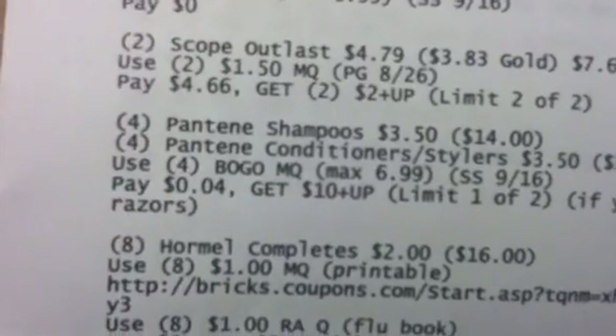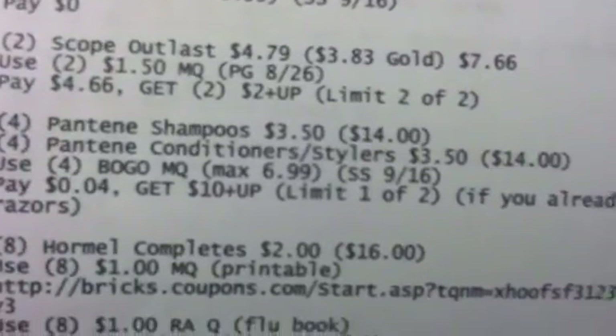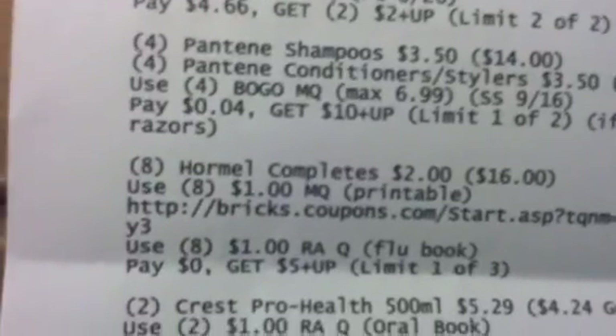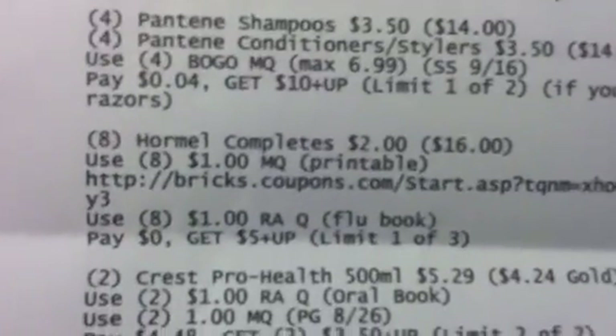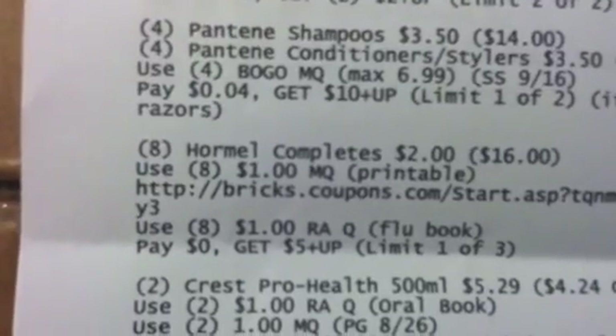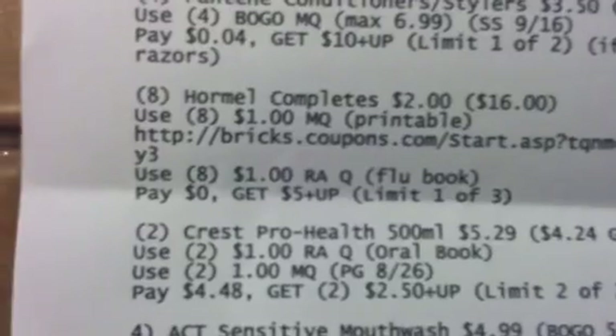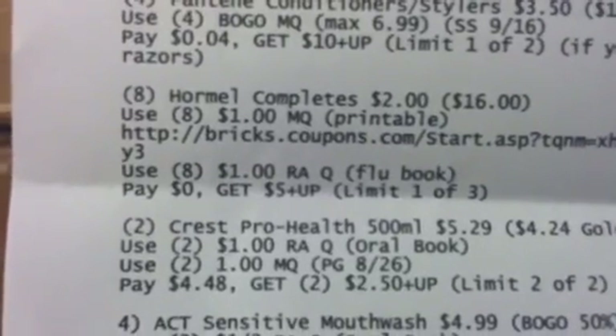You're also going to get eight of the Hormel Completes at $2 each, making $16. Use eight of the $1 manufacturer coupons, which are printables, and eight of the $1 Rite Aid coupons from your flu book. You'll pay zero for that and get a $5 plus-up using limit one of three.